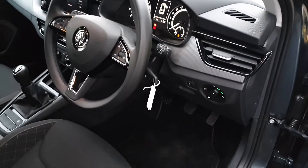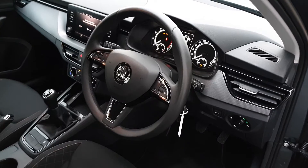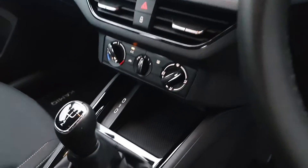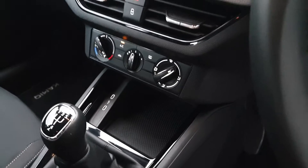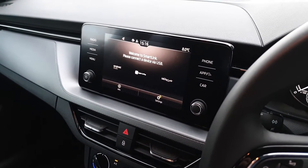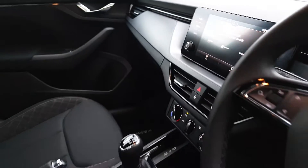We have auto lights, lane assist, auto wipers, a leather wrapped multifunction steering wheel, cruise control, two USB-C charge ports, and aircon. This car also has the upgraded 8-inch infotainment system from the style model with wireless Apple CarPlay and Android Auto.